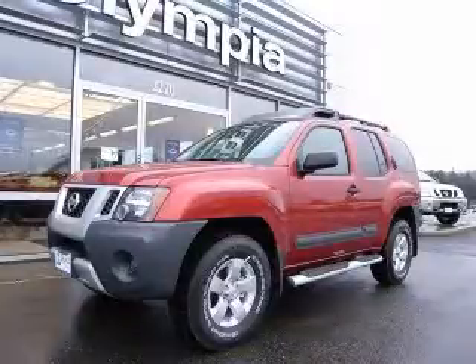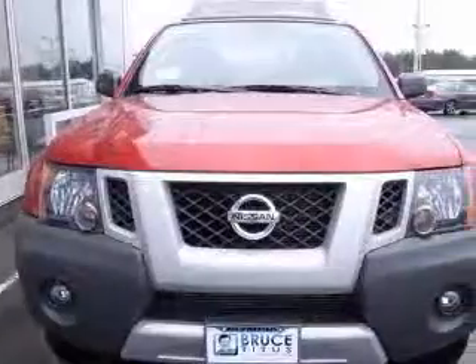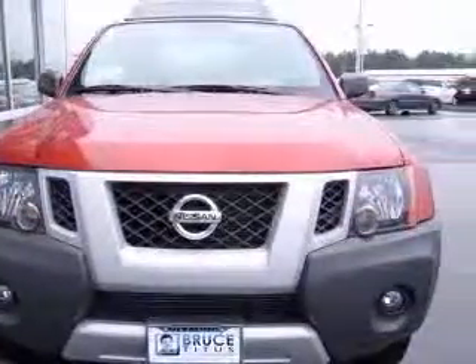We are proud to present this excellent new 2011 Nissan X-Terra. This X-Terra has a 4.0L V6 engine and an automatic transmission.